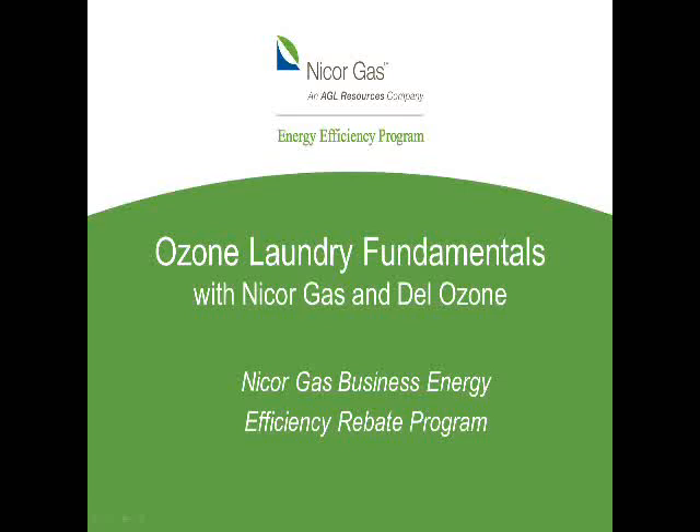Hello, everyone. Thank you all for listening in to our webinar on the Fundamentals of Ozone Laundry, presented by the NICOR Gas Energy Efficiency Program. My name is Christine Delprior. I'm an Outreach Associate for ClearResult, formerly Resource Solutions Group, on behalf of the NICOR Gas Energy Efficiency Program. This webinar will be recorded and you'll be able to access the recording on NICORgasrebates.com. We'll leave some time at the end for questions. Feel free to write questions in the comment box as we go along, and we'll address them at the end. If we can't get to all of the questions, we'll follow up with you later today.